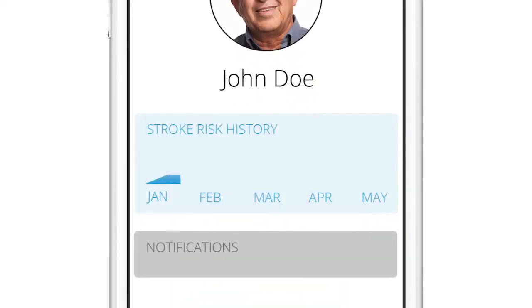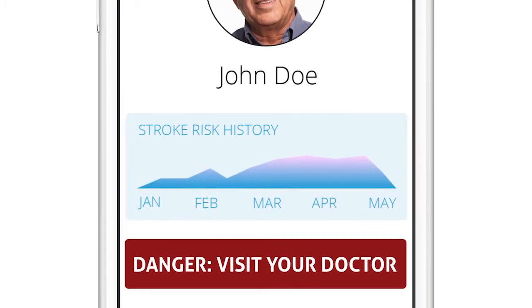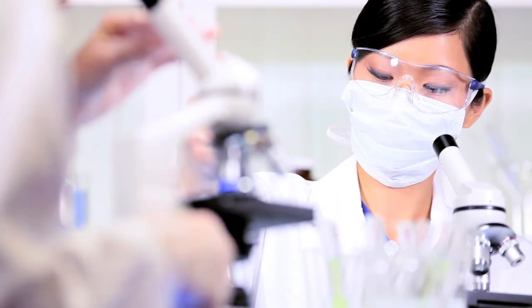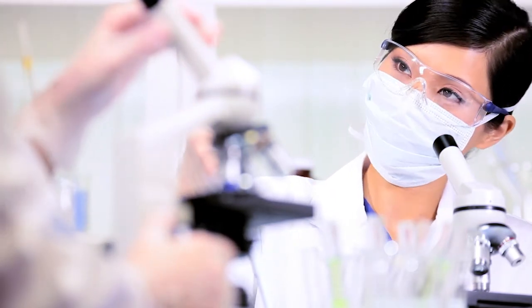With regular screening, we will be able to monitor your risk of stroke and alert you when you should seek medical attention and treatment. Up until now, there was no real affordable way to measure disease markers at home, but our technology enables just that.